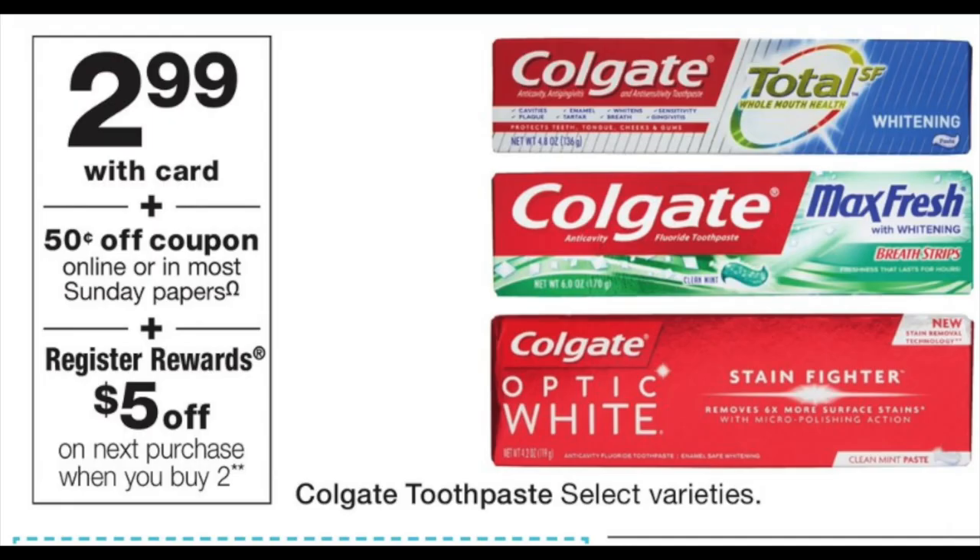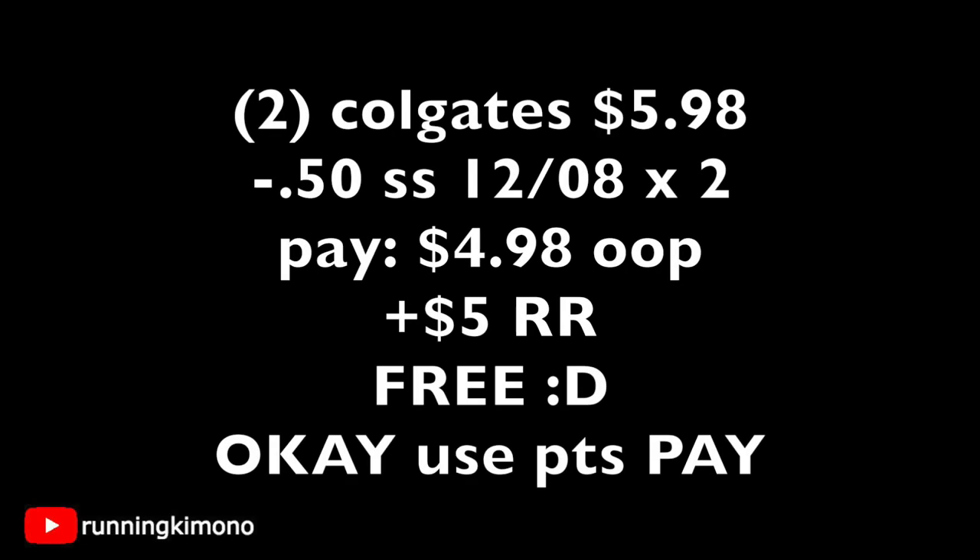The Colgate toothpaste is $2.99 each. There's going to be a 50-cent coupon in this weekend's Smart Source and a $5 register reward when you buy two — super generous. Grab two Colgates for $5.98, present two 50-cent coupons from the Smart Source of December the 8th, subtracting a dollar. You're paying $4.98 out of pocket, getting back a $5 register reward — essentially making it free. You can use points to pay the balance and still get the register reward, but with a bigger basket spend offer, you have to pay cash.